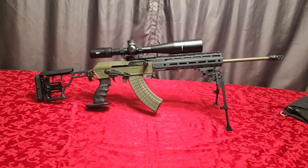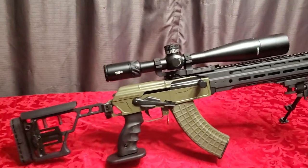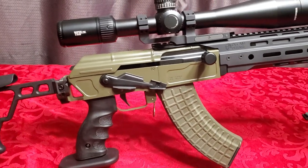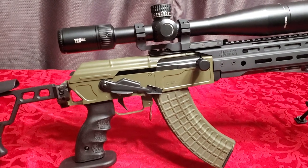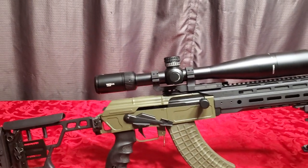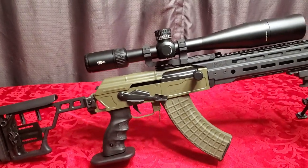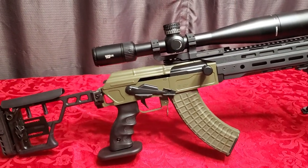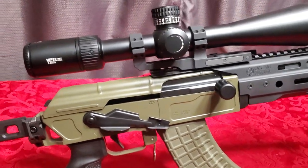Let's start with the receiver. This is a milled receiver in 4140 steel, made by Sharps Bros. If you've never heard of Sharps Bros, I highly suggest you familiarize yourself with them — they're phenomenal. I just recently learned about them and holy cow, they do amazing stuff: AKs, ARs, and other products. They started in 2012, founded by a guy named John Sharps.